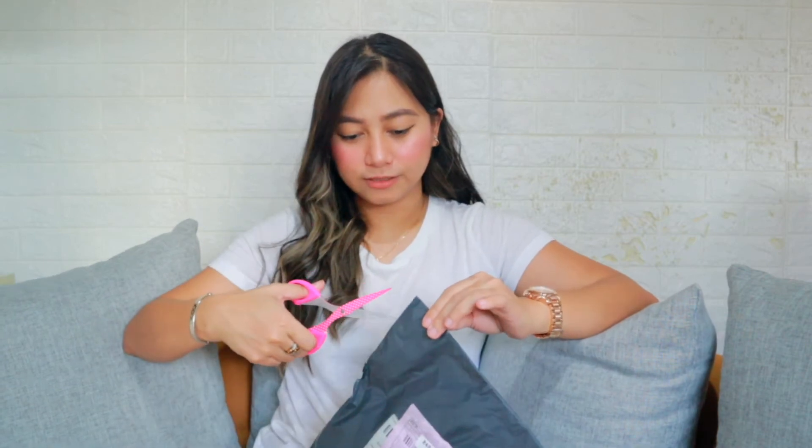And then this is our last package — this one is from Shopee. Ito lang talaga ang in-order ko from Shopee. If you follow all of the influencers on Instagram and on YouTube, guys, you will know this — this classic face mask from Korea.